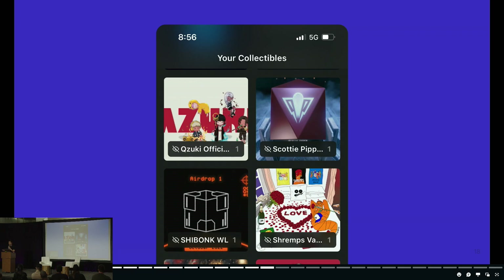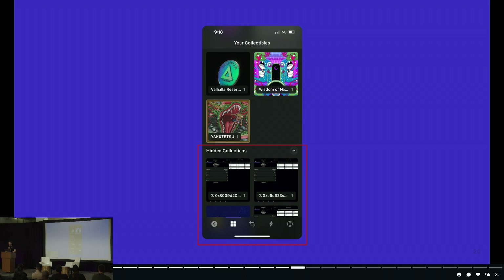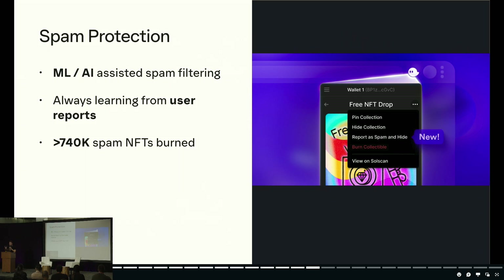If you click into one of these spam NFTs, you'll usually see instructions for claiming some sort of prize or airdrop — and these links lead to unsuspecting users getting robbed. The NFT spam problem is actually very similar to email spam: your email inbox is a permissionless way for anyone to send you a message, and email clients evolved to implement spam filters. Wallets that support NFTs also need to implement spam filters. In Phantom, we've implemented an NFT spam filter that hides malicious NFTs into a separate section, and users can report scams to help our models get smarter over time.